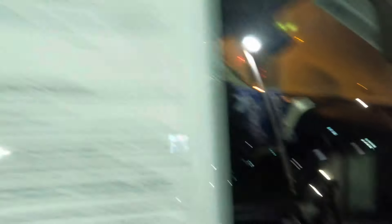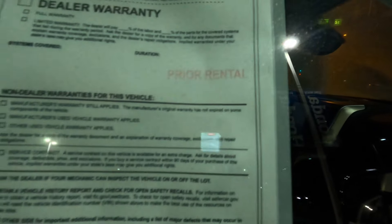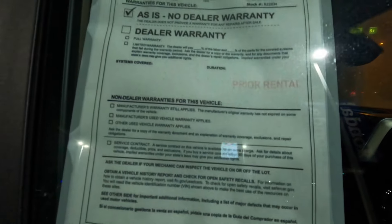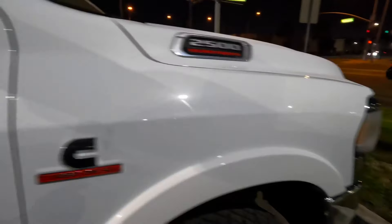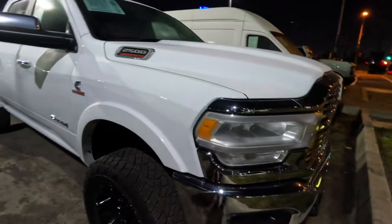It looks like there's an aftermarket screen in there, doesn't even look factory. It'll look aftermarket. As is, no dealer warranty — it was a rental. This was a rental, yeah, that's crazy.